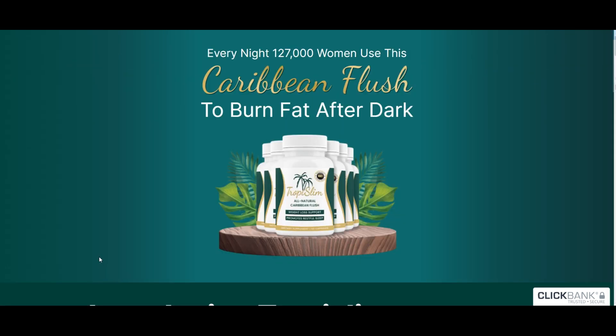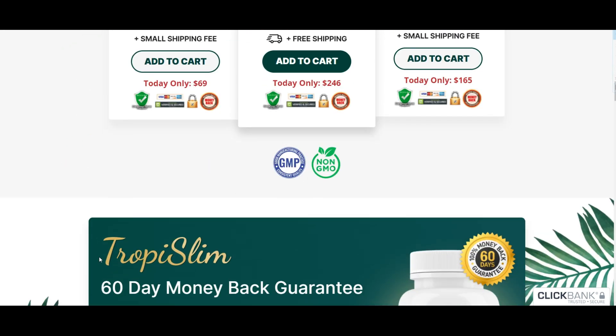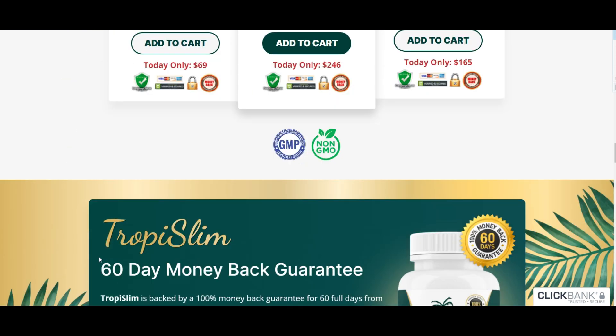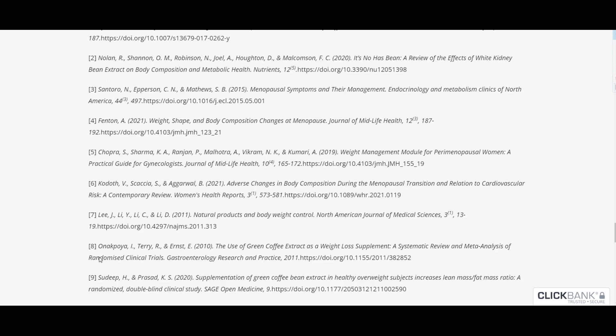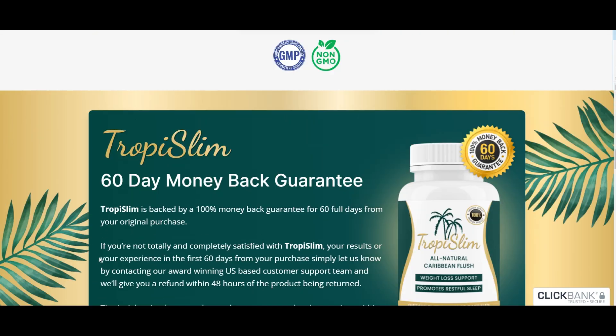You've got nothing to lose, except some unwanted weight. Give Tropy Slim a shot if you want to shed those pounds in a healthy, natural way and improve your overall health. Detox your body, feel great, and rock that newfound confidence. The link is right below this video. Thanks everyone, and here's to your successful journey with Tropy Slim. Have an awesome day!